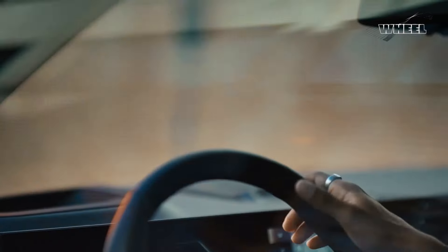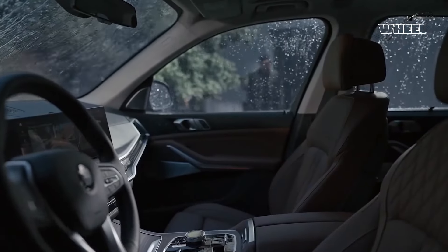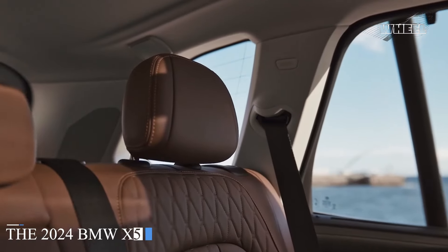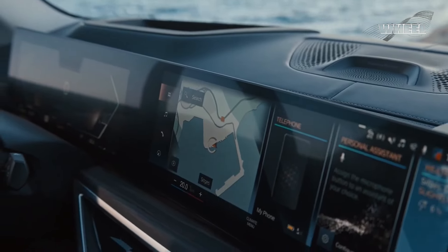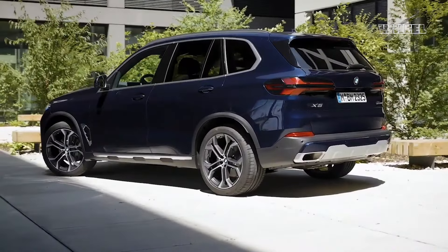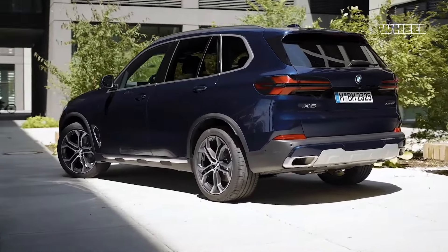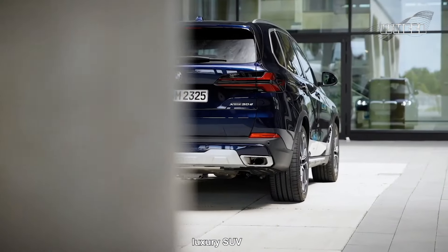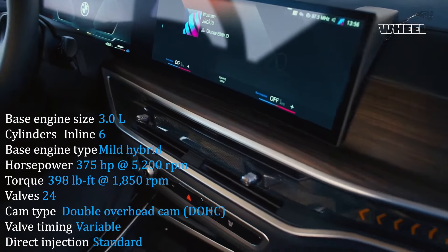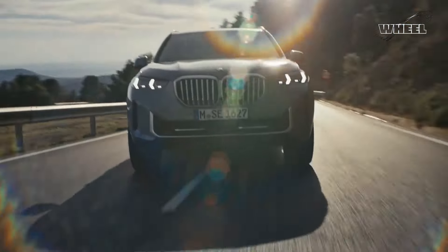In a world where innovation propels us forward at an astonishing pace, the 2024 BMW X5 emerges as a beacon of automotive excellence. It defies convention and sets new standards, captivating hearts and minds alike. As we delve into the intricacies of this luxury SUV, prepare to be astonished by its blend of power and efficiency, its refined interior, and the harmonious symphony of technology.